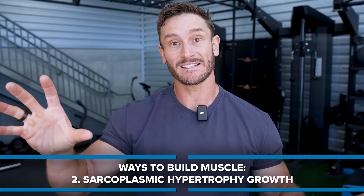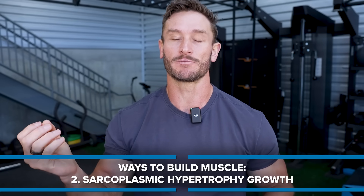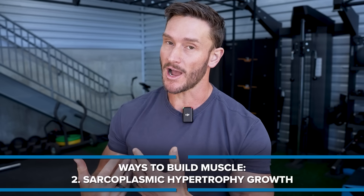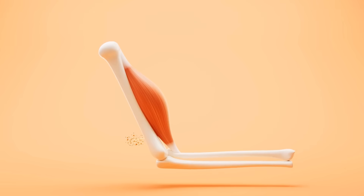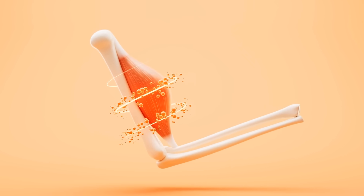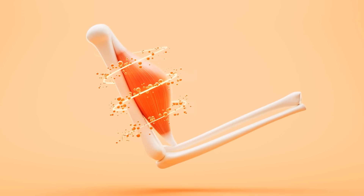Then there's sarcoplasmic growth, which is more temporary growth. It's like water and glycogen supercompensation, where you have massive increases of carbohydrates and water going into the muscle that actually increase the cross-sectional area of the muscle. It's legit muscle growth — sarcoplasmic growth involving muscle cells and sarcoplasmic proteins that contribute to muscle contraction.